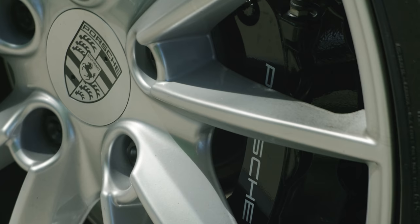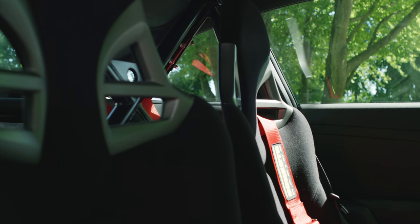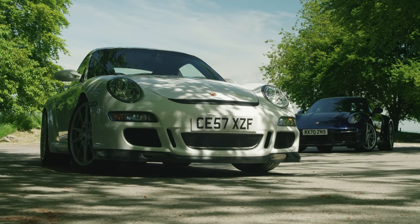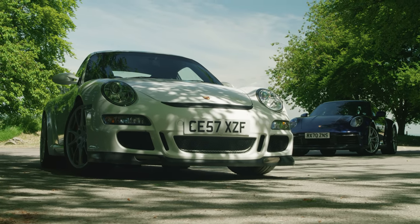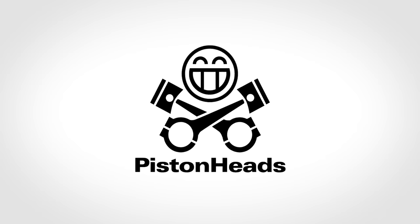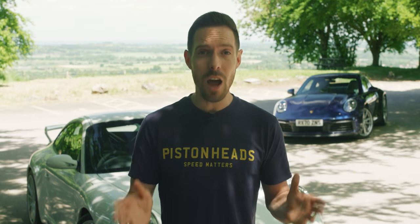I know what you're thinking — why compare a new 911 Carrera S to an old 911 GT3? They're not even trying to do the same thing. Well, I have a glib answer and an honest answer. The glib answer is that they cost similar money and have almost identical on-paper performance. But the honest answer is that I just want to know how much of the spirit of the 997 GT3 lives on in the current Carrera S. Is it none whatsoever?